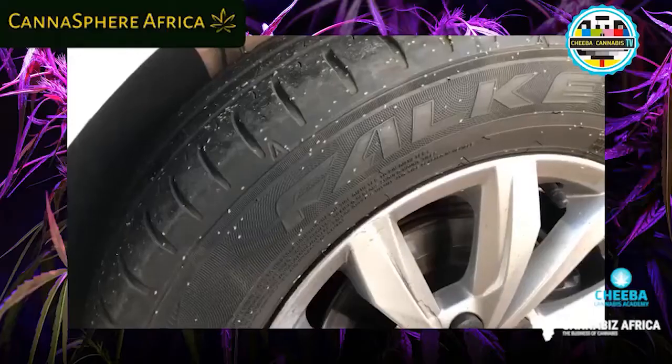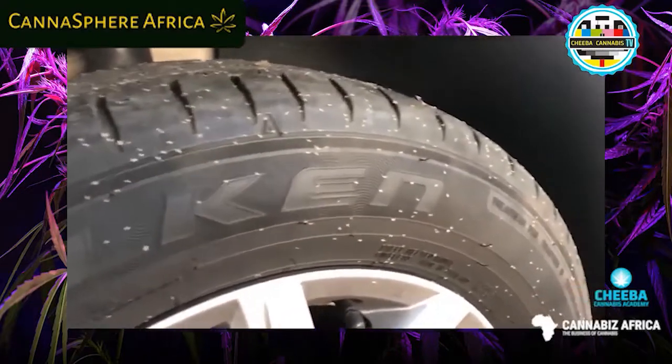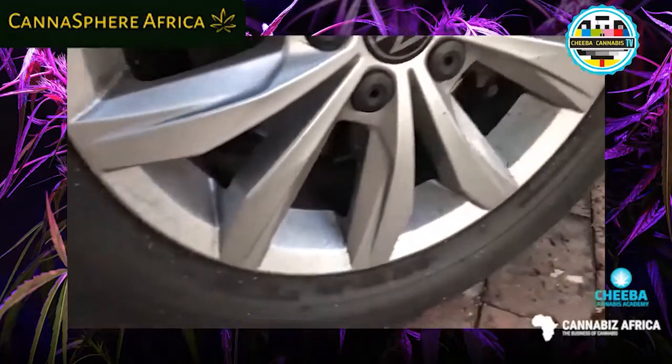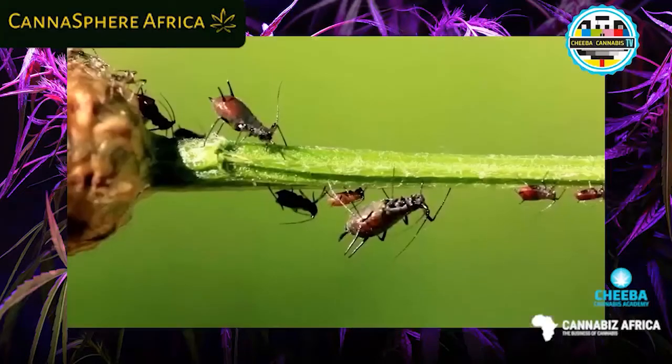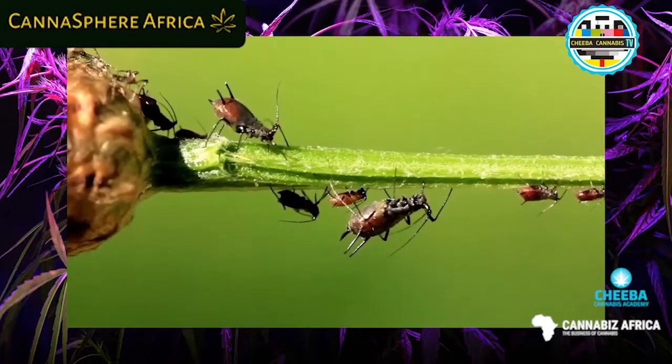My pick are ladybugs, which the adults eat aphids, mites, and mealybugs, and their larvae also eat pests. As you can see in the image, that's an aphid infestation that's all over the whole location — it's actually stuck onto the ties of the cards.